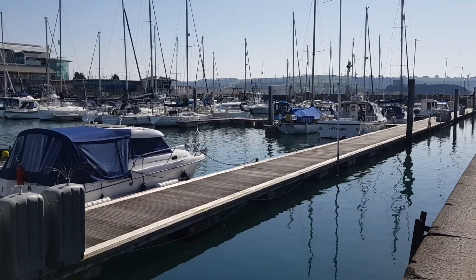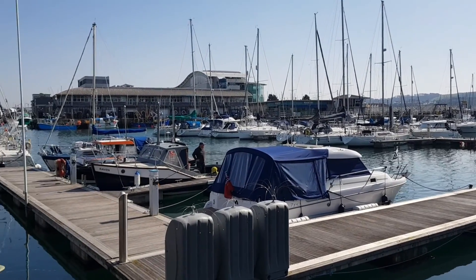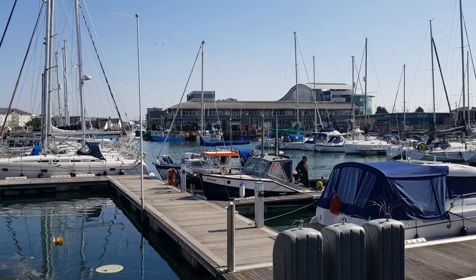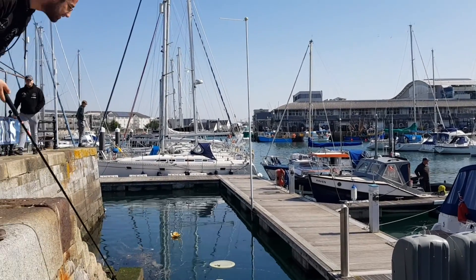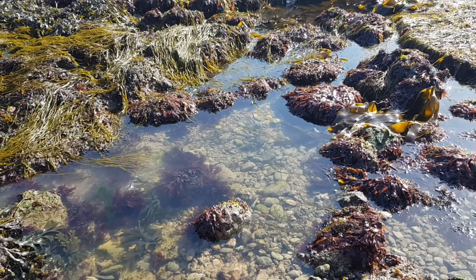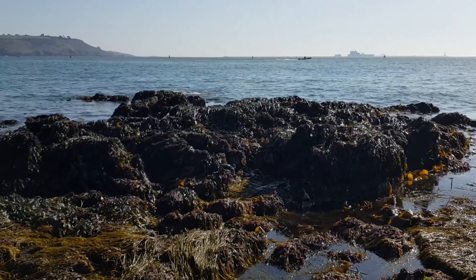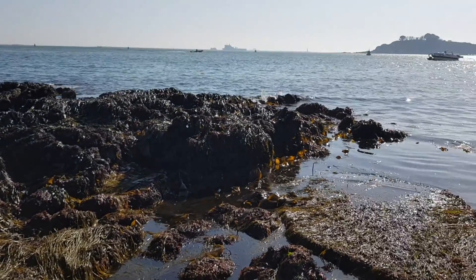Day three begins in the harbour where I met up with some friends who were fishing. After meeting up with a few other friends, we decided to head to the beach and film a video about environmental gradients. This was also a good excuse to have a quick search through some rock pools.